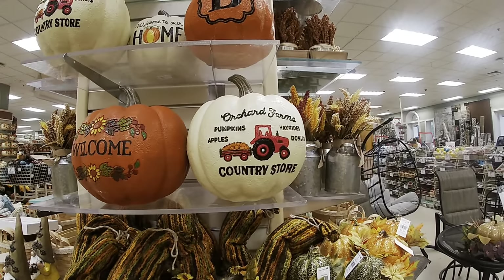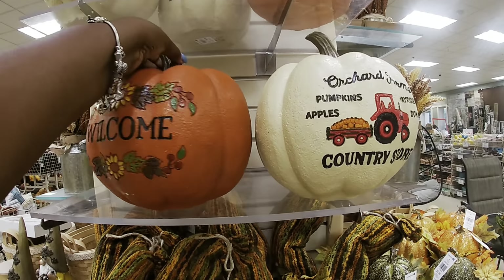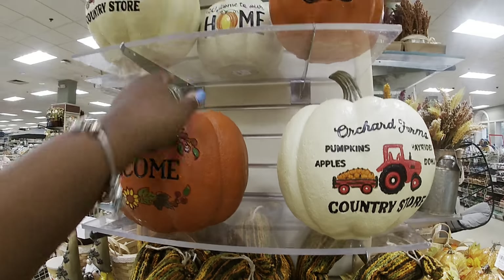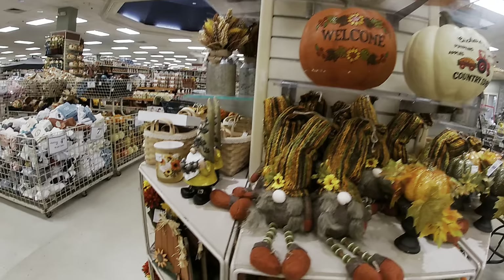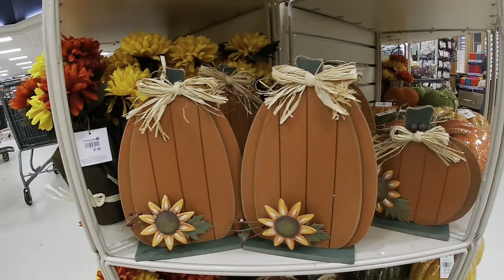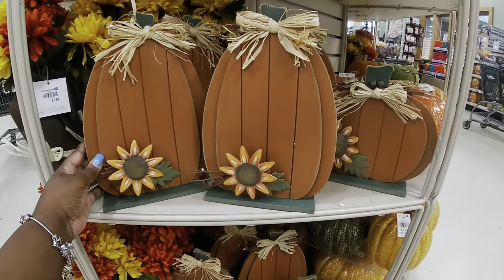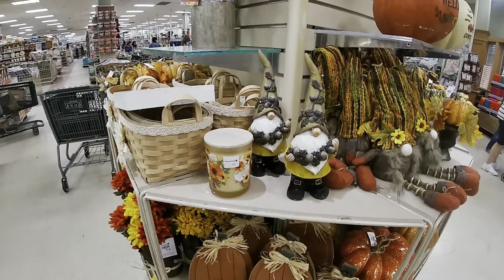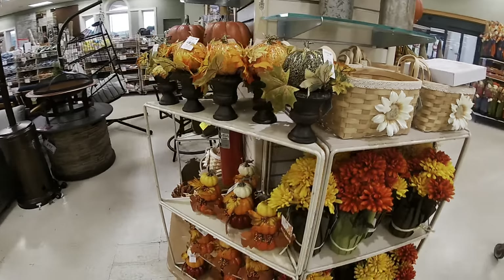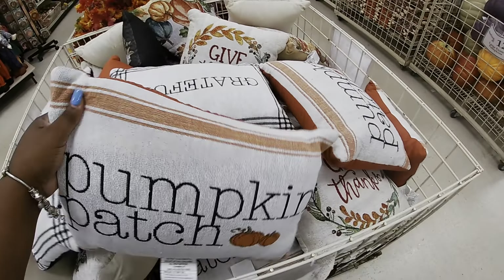'Welcome.' 'Orchard Farms — Pumpkins, Apples, Hay Rides, Donuts, Country Store,' $16. These are $7.99. Over here they have some pumpkins — $8.99, 'Pumpkin Patch.'